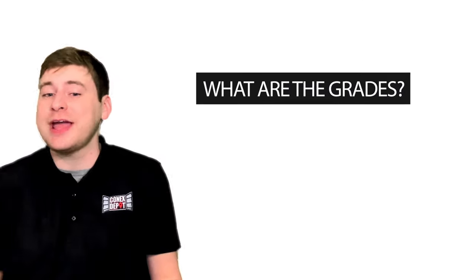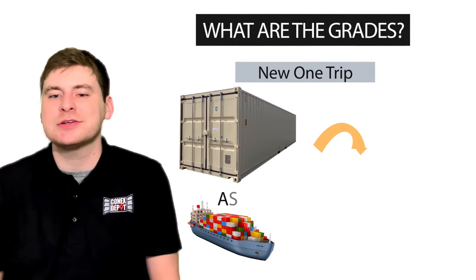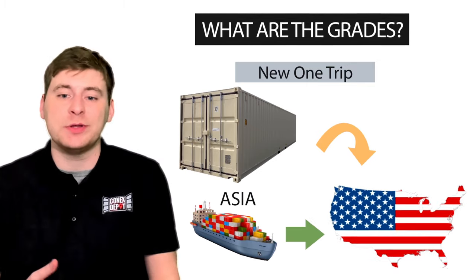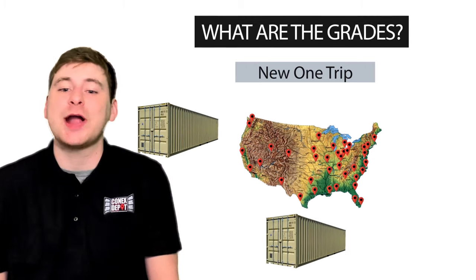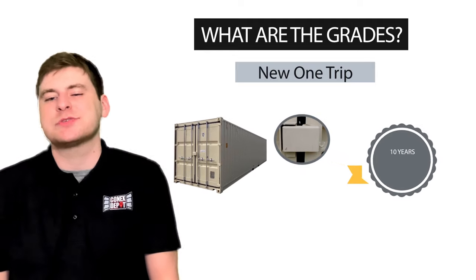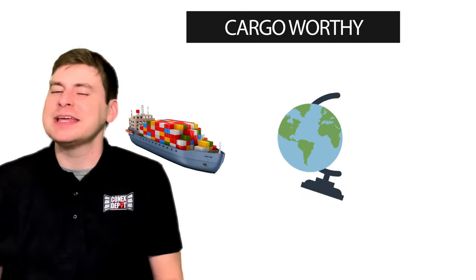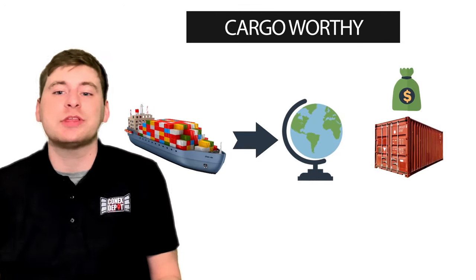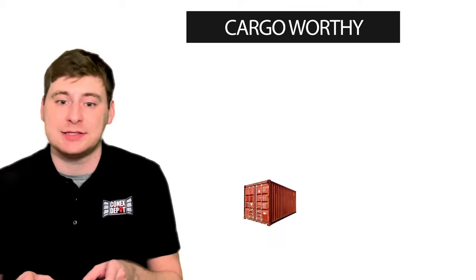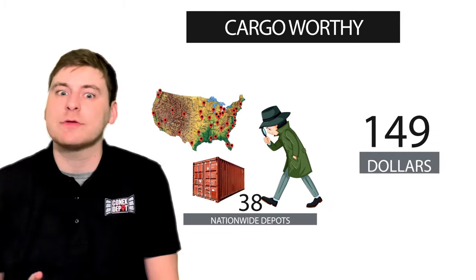Next question: what are the grades? There are three grades available. The first is new one-trip — these are brand new containers that have been loaded once, then shipped from Asia to the US where they're unloaded and sold. All new containers sold in North America are actually one-trip units and the majority are beige or tan colored. They come with a lock box for extra security and are sold with a 10-year warranty. The second grade is cargo worthy. If you're shipping goods internationally, you'll need to buy a cargo worthy grade unit as a minimum and have it inspected and certified by a surveyor before you load it. We can have your container inspected at any of our 38 nationwide depots for just $149.